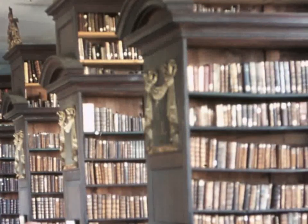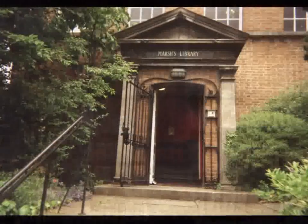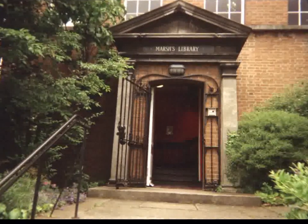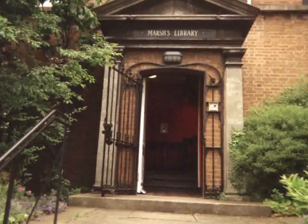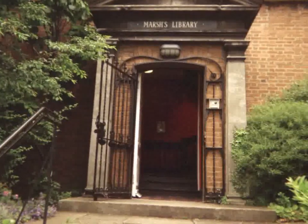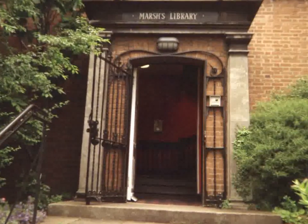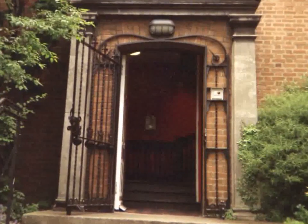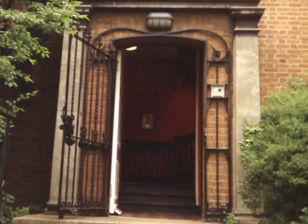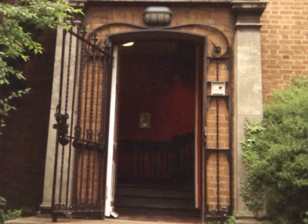The inside of the library has changed very little since 1701. Walking in the door is like stepping back in time — spooky! Many of the books are still kept on the same shelves where they had been placed in the 18th century. As books were very expensive then, the ones on the lower shelves were chained to a rod so that they could not be stolen.